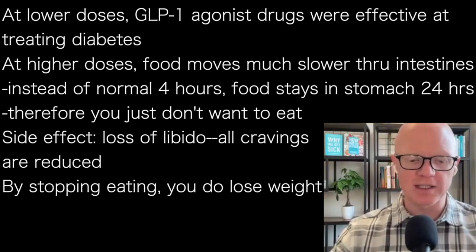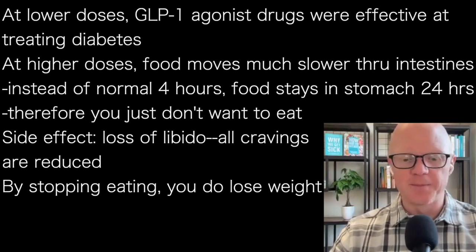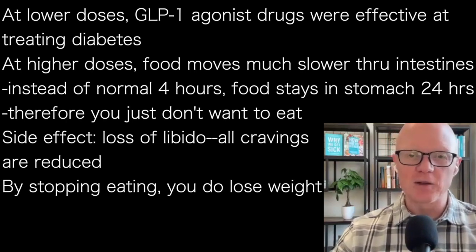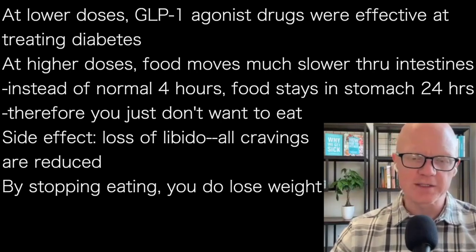One interesting note is that one of the common side effects of these drugs is sexual dysfunction or a loss of libido. So when cravings are reduced, it goes beyond just the cravings of what you're going to eat. That's just something to consider.